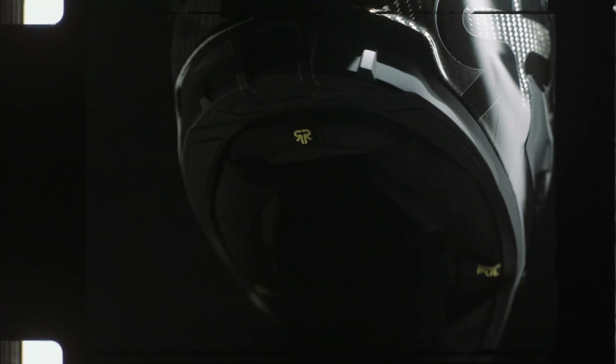Through research and our design development, we found that comfort, weight and ventilation are what makes a good track helmet.